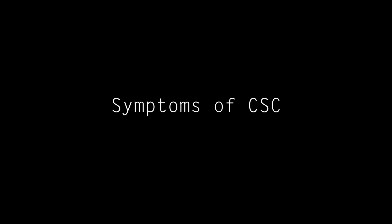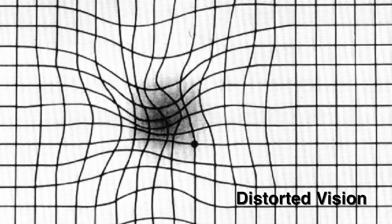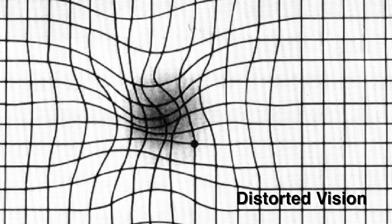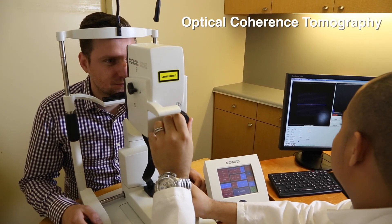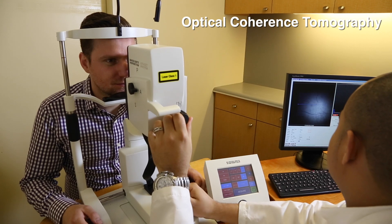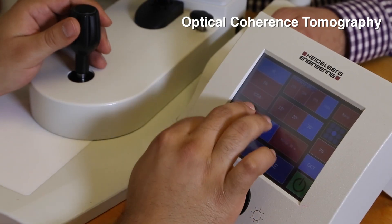Typically, a patient with central serous will come in with complaints of decreased central vision with distortion. They may have prolonged afterimages where they see green or purple images after looking at a bright light, and that afterimage may last for quite a bit of time. When the eye doctor looks inside the eye, we see a detachment of the retina — a detachment of the macula.